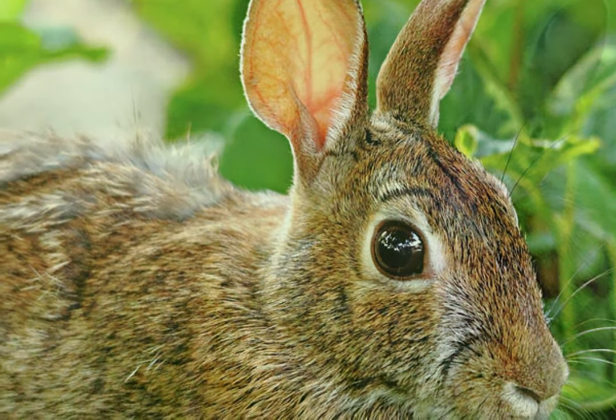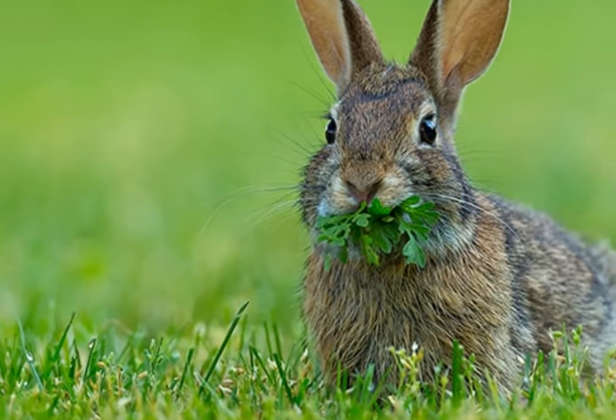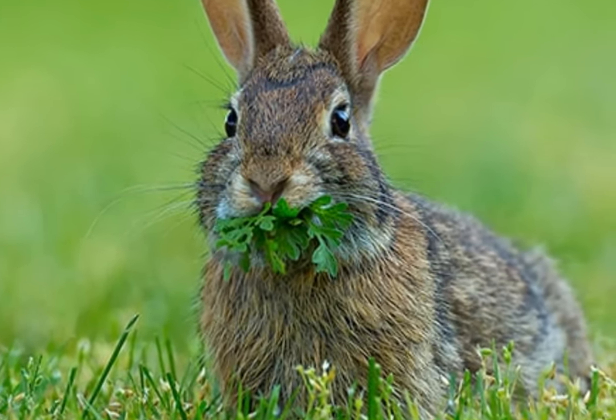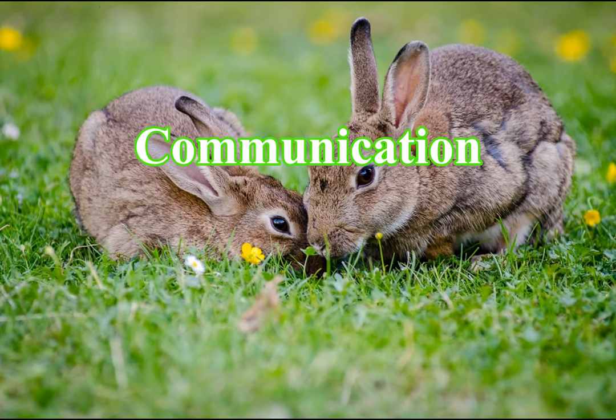Diet: The cottontail rabbit's diet mainly consists of herbs, grasses, some fruit, and occasional small insects. Cottontail rabbits survive on a plant-based diet and are a vital link in the food chain of their ecosystems.